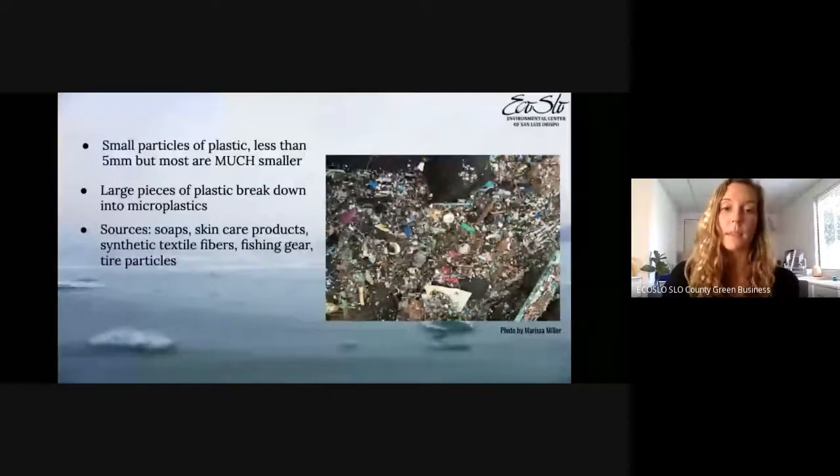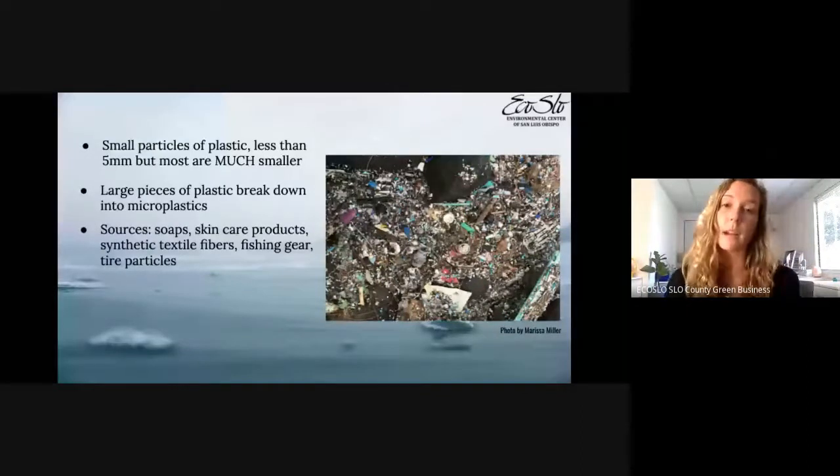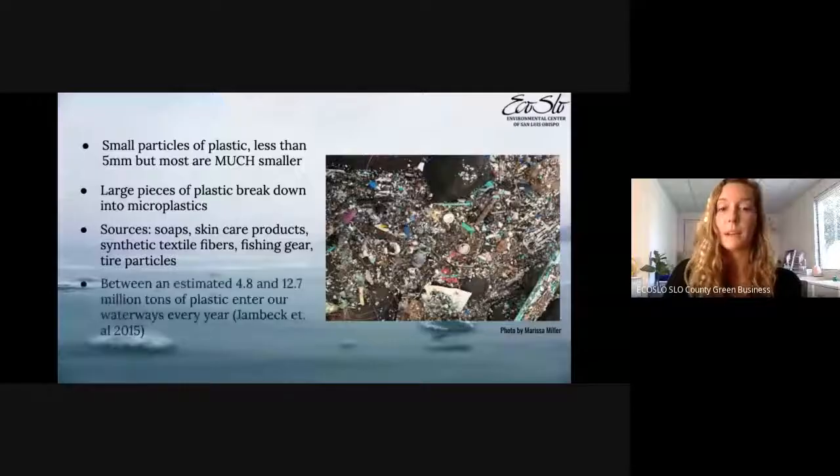Tire particles are a source many people don't think about. Every time you drive, tiny particles from your tires wear off onto the road, and when it rains, they wash into storm drains, which lead to creeks and then the ocean. Tire particles are actually a substantial source of microplastics. An estimated 4.8 to 12.7 million tons of plastic enter our waterways every year — a huge amount, and a significant environmental issue.